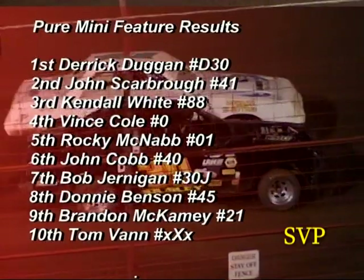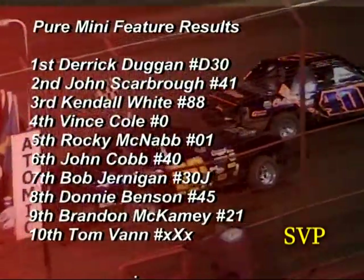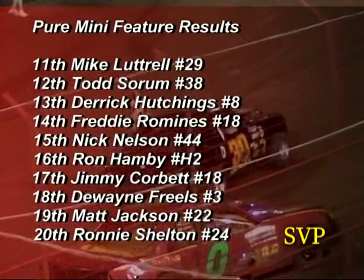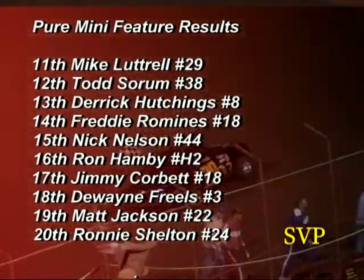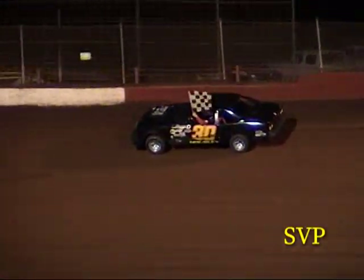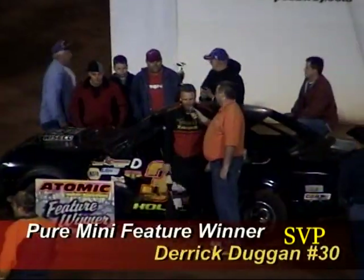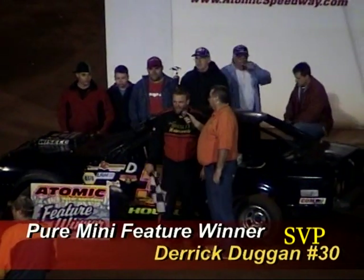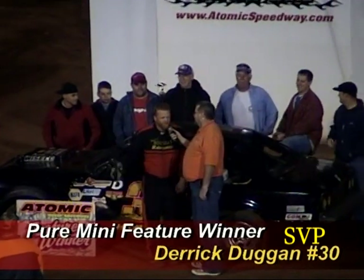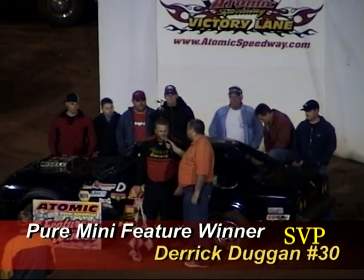Derek Dugan picks up the win in the Pyramid class, leading from start to finish. Jason Manley put the pressure on him but Dugan was up to the challenge. Post-race interview: thank you to John Housley, Cobb's Auto Parts, Blue McNabb Roofing, and all the sponsors. Started off slow last week but came back strong this week — congratulations on a good run tonight.